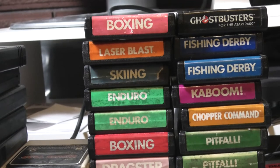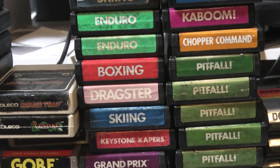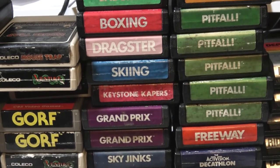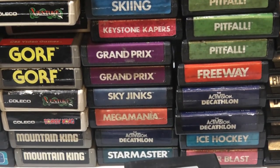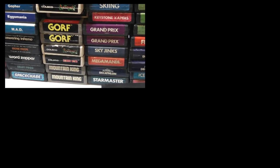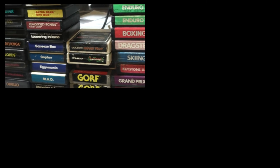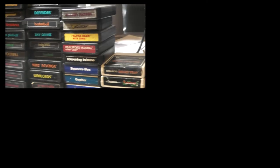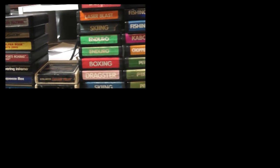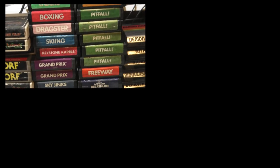I'm just gonna box these back up for another day. Maybe someday when I'm retired I'll go through these and maybe they'll be worth more money then. Anyway guys, thanks for watching — remember to subscribe, post your comments below. I appreciate all comments and I read all comments. Does anybody still collect Atari 2600? Thanks for watching.